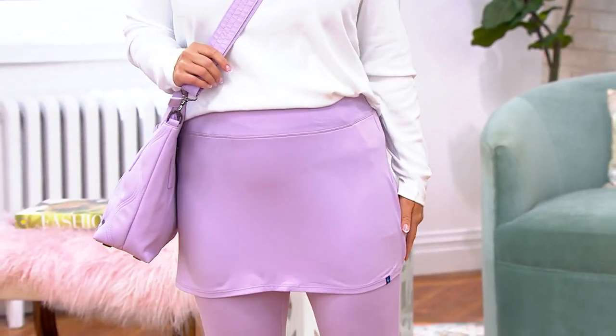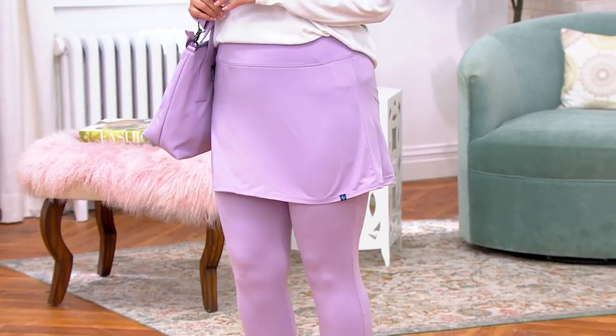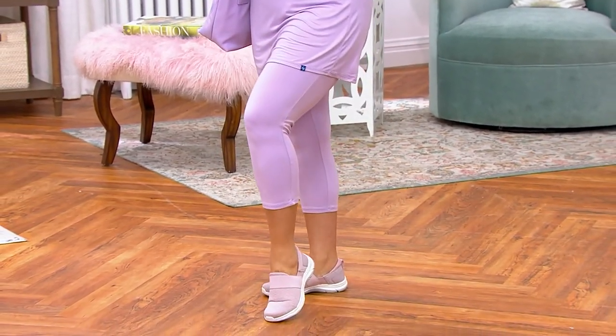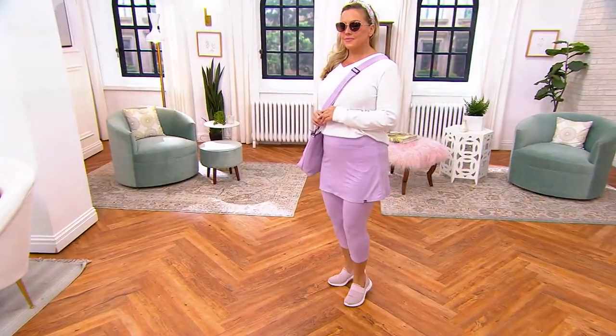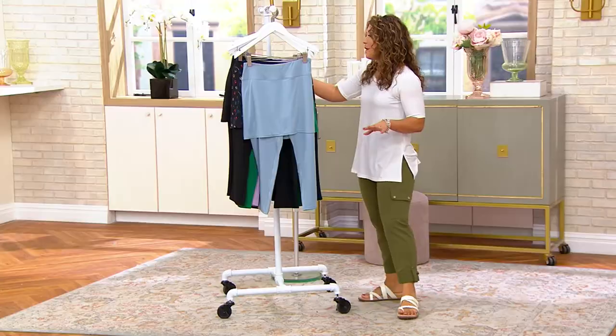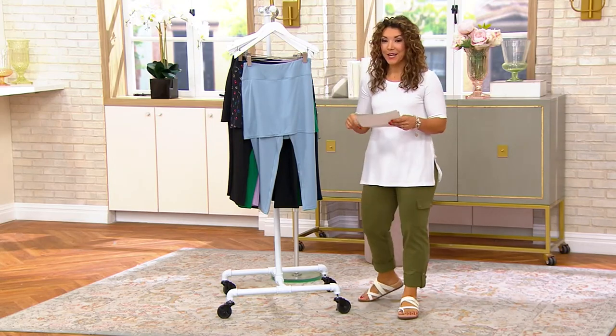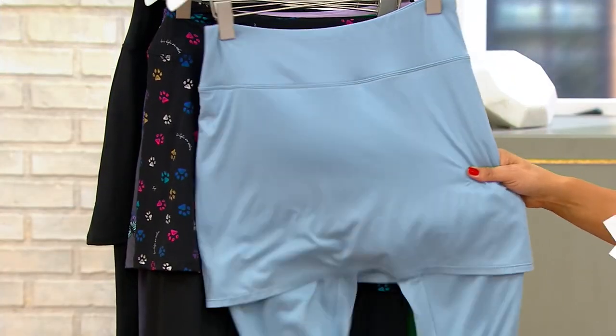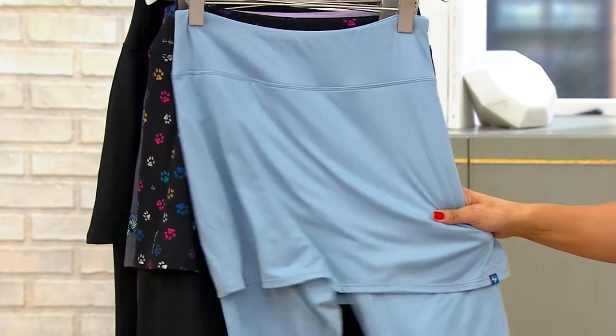Do you ever struggle because you want to wear leggings but you can't find the top long enough, or you're not quite sure, or you want to wear a skirt but you still want the modesty? Well this is perfect — it's a skirted legging. It's a legging from Lug and it's called their Hula, brand new today. You may have gotten a look at it on Debbie Wright a little bit earlier, but we'll give you a full presentation in the softest fabric. This is how you make leggings more wearable for any occasion.